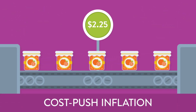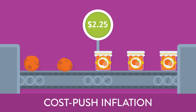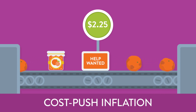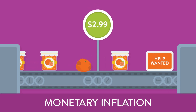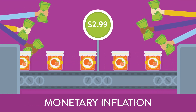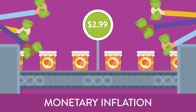Now, let's say the demand for orange marmalade stays exactly the same but that its production is affected. Perhaps it's a bad year for citrus crops, or maybe there's a shortage of skilled marmalade makers. Either way, it would cost more to produce orange marmalade, so its price would also rise. Now, imagine that the demand and the production costs stay the same but that the economy is booming and people are making more money. When the money supply increases, people have more money to spend on the same old orange marmalade, and prices will increase to reflect the change.